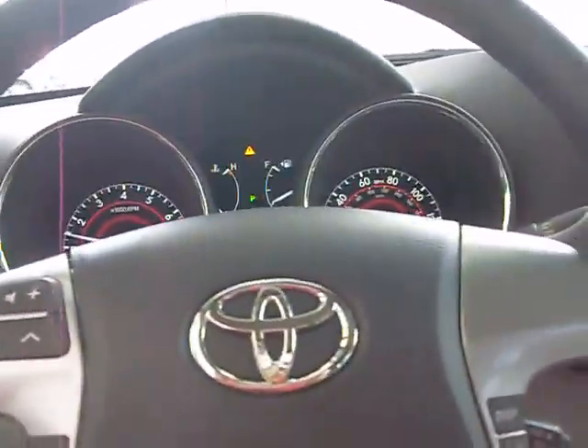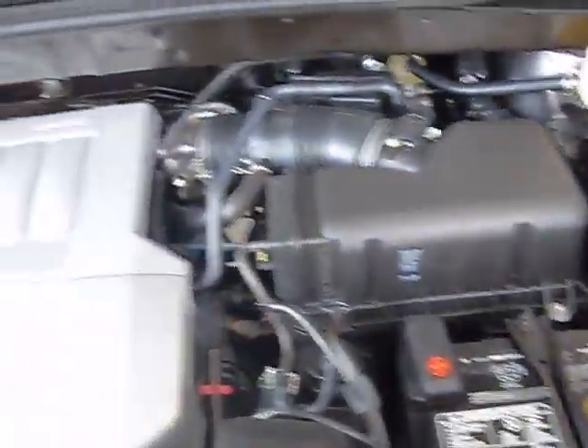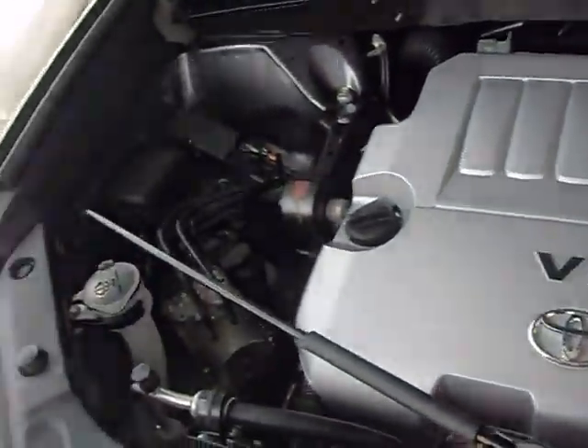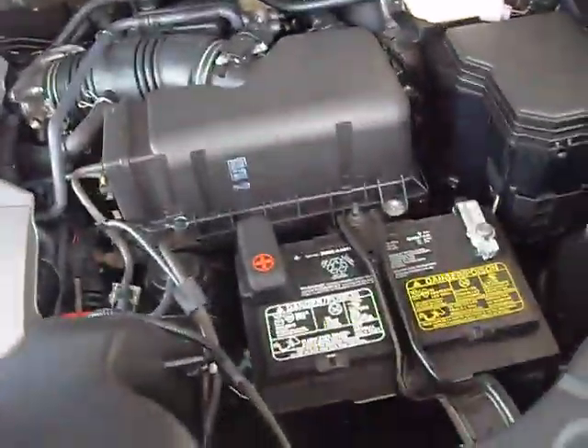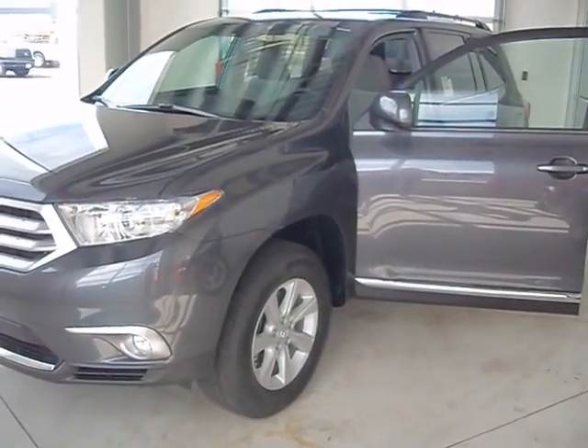Let's go take a look at that 3.5 liter engine. If you have any questions, give us a call or visit us at ToyotaView.com. Thank you.